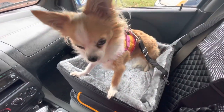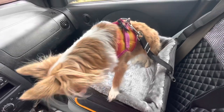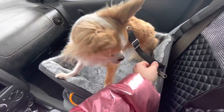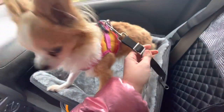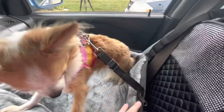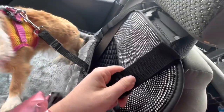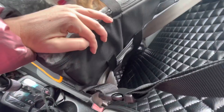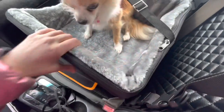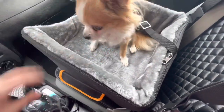Alrighty, we are back home. Let's take a better look at this car booster seat. It does have a safety leash attached so she cannot just jump out if she felt like it. And there is a strap that goes around the headrest, and the seat belt also goes through those straps down there to make this really, really sturdy.